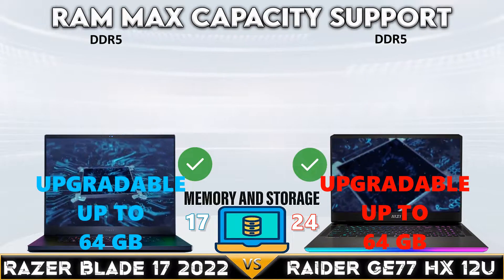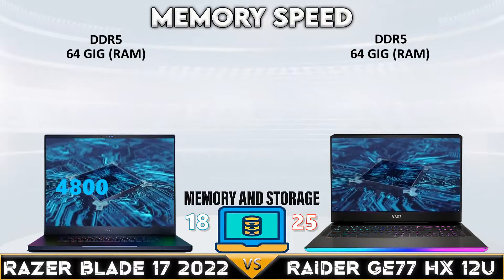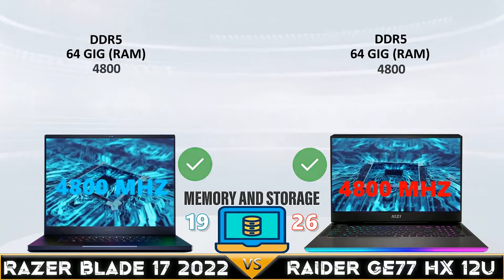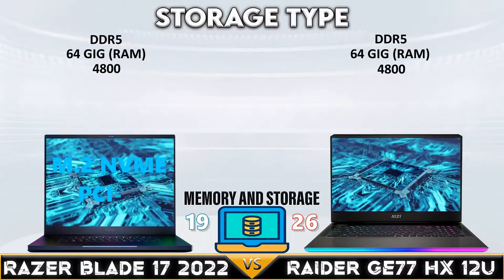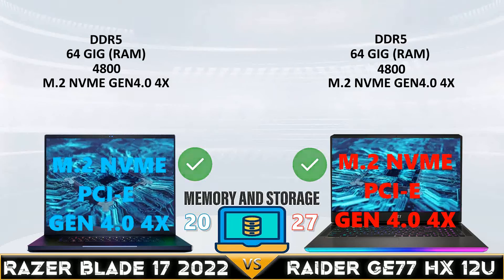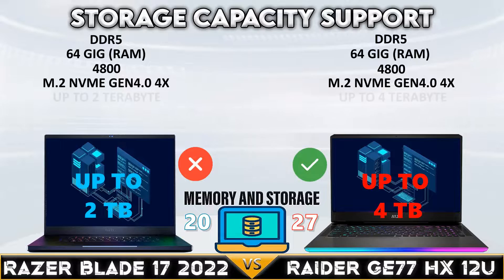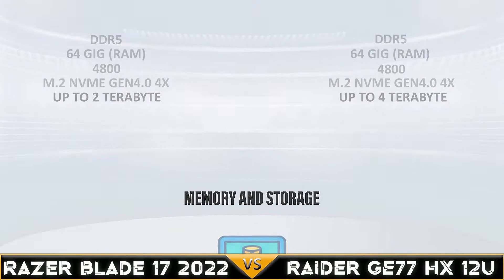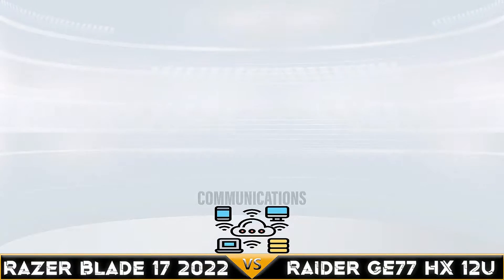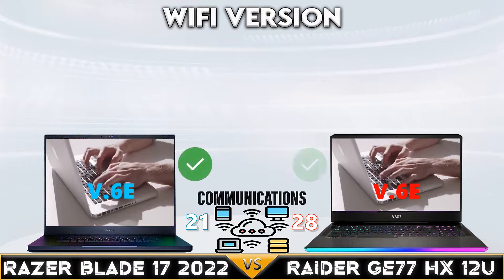Now let's move to the memory and storage. Raider G77HX12U once again beat the Razer Blade 17 in the storage max capacity with 4 terabytes of M.2 NVMe SSD.